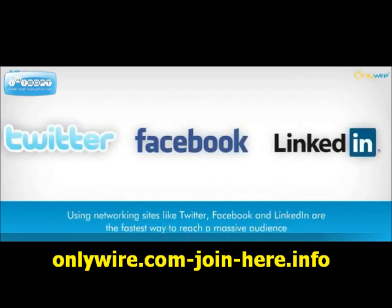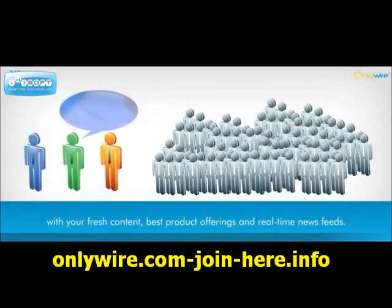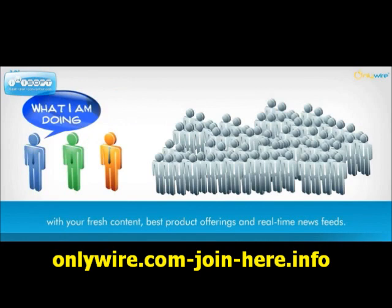Using networking sites like Twitter, Facebook, and LinkedIn are the fastest way to reach a massive audience with your fresh content, best product offerings, and real-time news feeds.